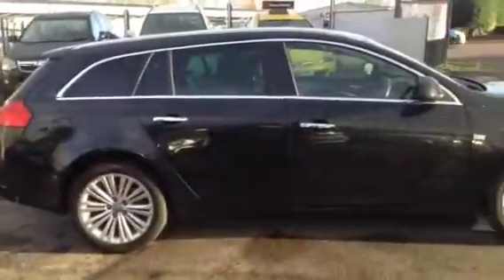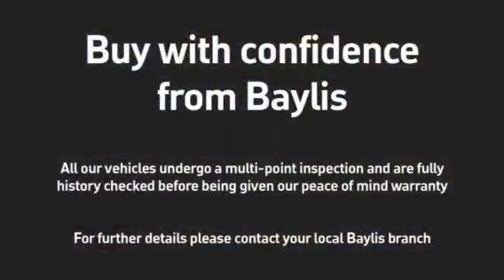In the back of the car we have seat back pockets, isofix rear seats and rear head restraints. To test drive this Insignia, give our sales team a call today or click the enquire now box.